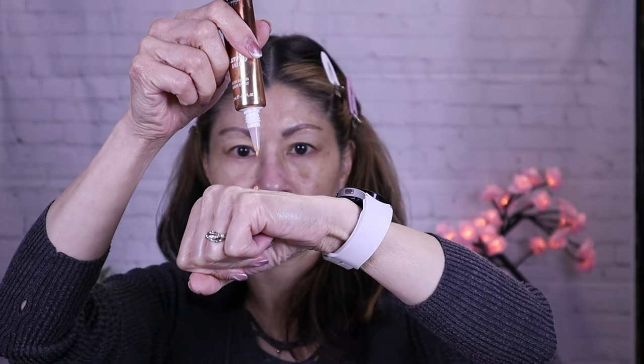On my left side — which is your right — I primed with the Danessa Myricks Yummy Skin Glow Serum. Since the IT Cosmetics is a matte foundation, I wanted a glowy complexion underneath to see if it would peek through. Now this foundation is ideal for combination and oily skin types. If you're new to my channel, I have normal to dry skin, hyperpigmentation, redness, and I live in the deep south where it gets super humid.